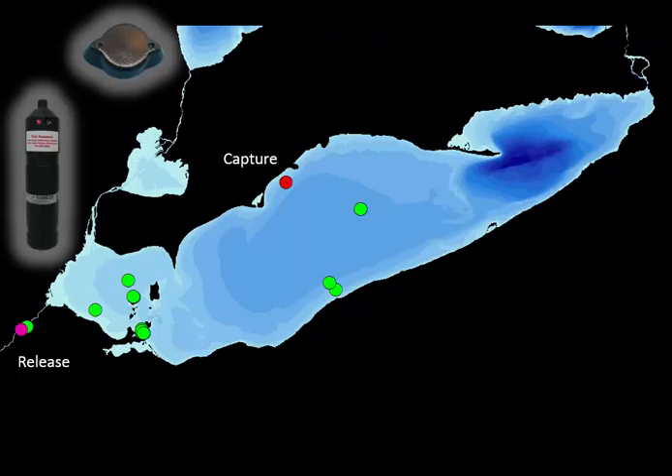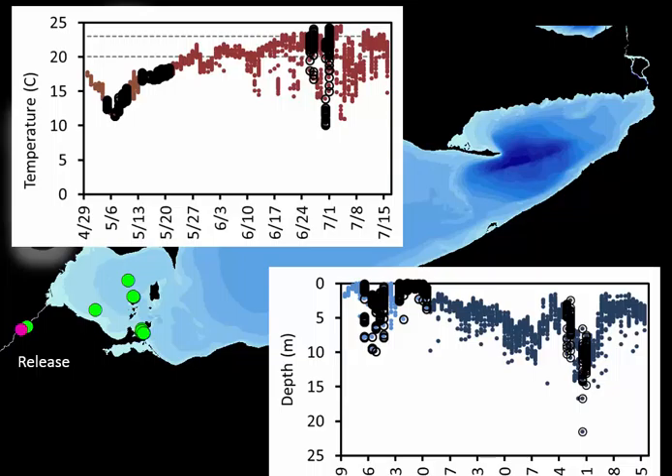Here's a fish that was recaptured, with each lit circle representing a receiver detection. If we pair the transmitter data with a small button data logger that records temperature and depth, we can reconstruct what thermal habitat this fish occupied during its life and how deep it was. Open circles on the figures represent when and where the fish was located on a receiver, giving us depth and temperature at each known location—allowing much more in-depth analysis of individual fish behavior.